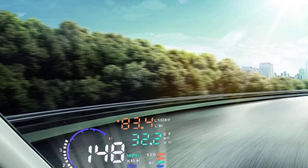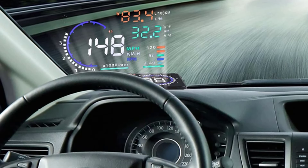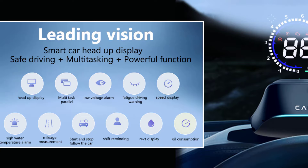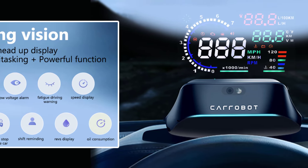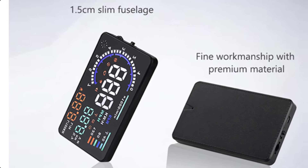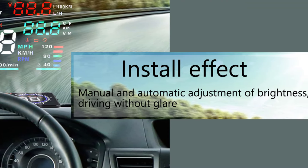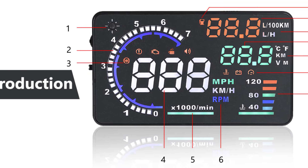The 5.5-inch HUD head display is a compact yet powerful heads-up display that offers vehicle speed monitoring, an over-speed alarm, and real-time diagnostics through the OBD-II/EU-OBD interface. With a 5.5-inch screen, it projects important data directly onto the windshield, allowing drivers to stay informed without taking their eyes off the road. The larger 5.5-inch screen offers better visibility and readability, especially for speed and essential vehicle data.